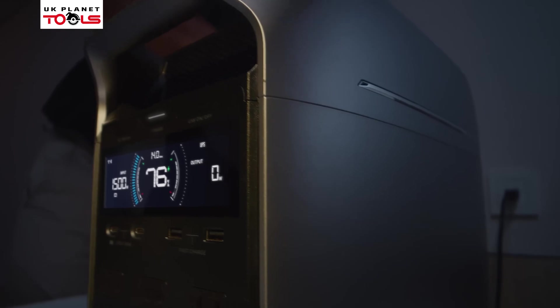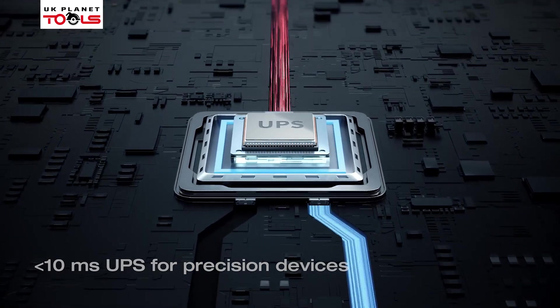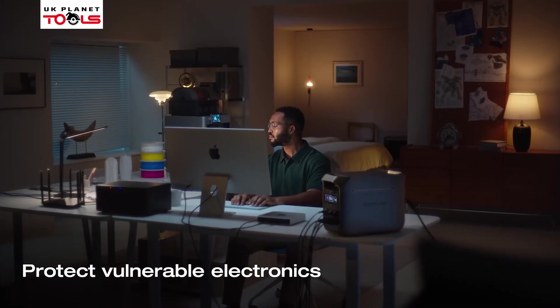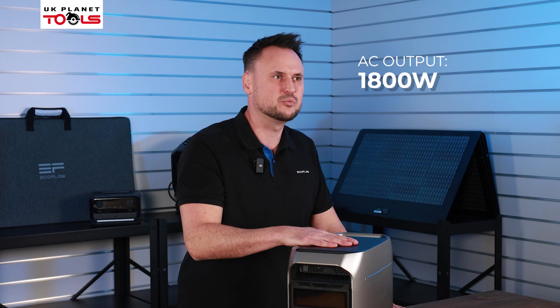It's also super quiet at just 30 decibels. The Delta III Plus has an impressive 10 millisecond UPS — uninterrupted power supply. We also have an 1800 watt output.